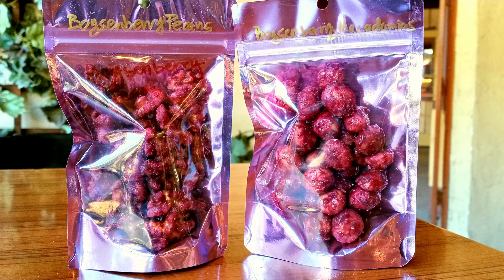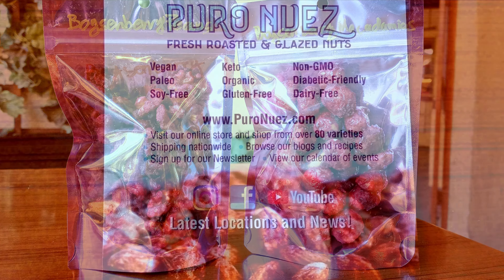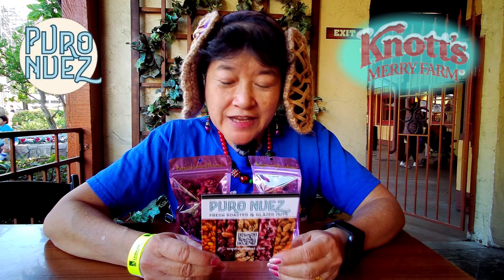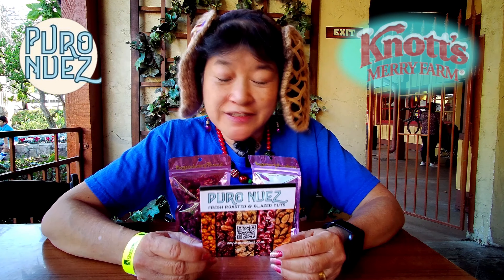Today we're here at Knott's Merry Farm, and I bought these nuts from one of the vendors. The vendor is Puro Nuez, and he has all kinds of different nuts and different flavors on the nuts.